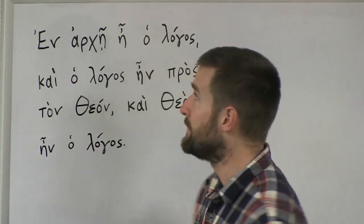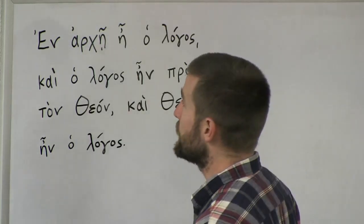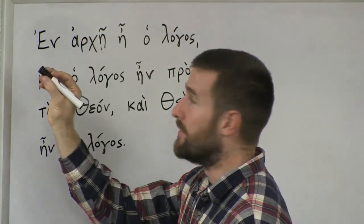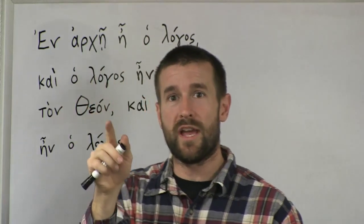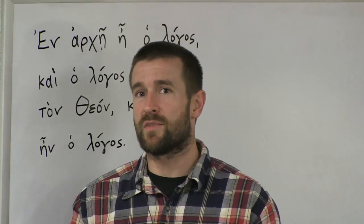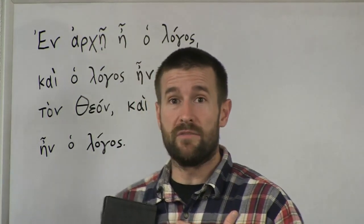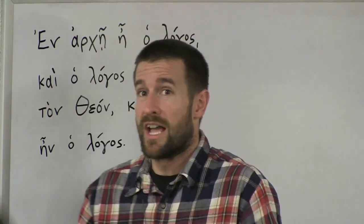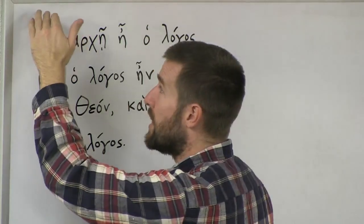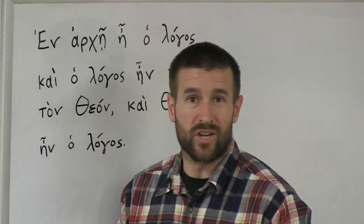Hopefully you already know the alphabet and understand that. I'm going to start by explaining some of these other little markings that you may or may not be able to see on the board here. First of all, any word that starts with a vowel is going to have a little apostrophe up above it — sometimes facing one way, sometimes the other. That is called the breathing marks. Modern Greek speakers do not pronounce those, so the good news is you can pretty much just ignore those. I believe we should use modern Greek pronunciation, and that's what I'm teaching. These little commas above words that start with a vowel are breathing marks that in modern Greek pronunciation we're going to ignore.